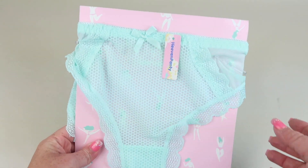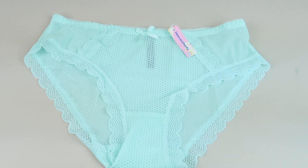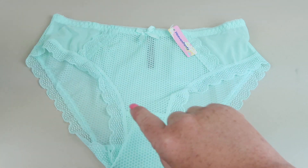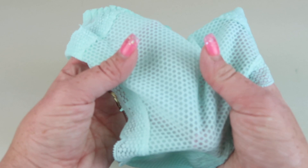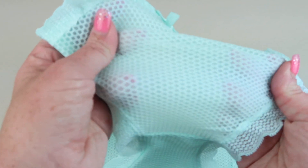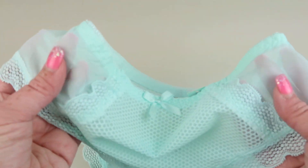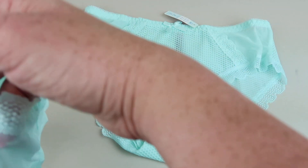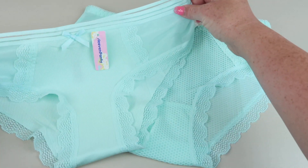For our second pair, we have the same color but a different style. It has a similar lace — might actually be the same lace — around the edges, but the front is almost like a mesh-type material. There's a smaller mesh panel there as well. Here's the back — very cute. They're similar colors; actually the exact same color.